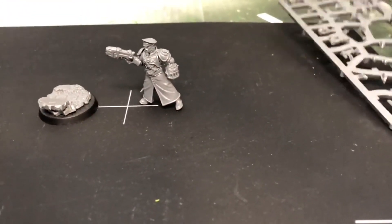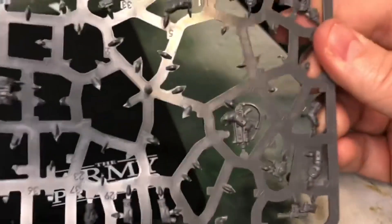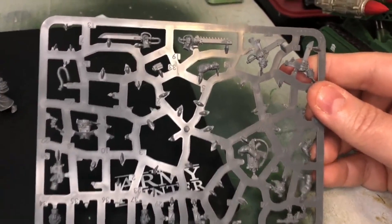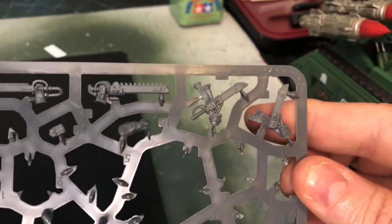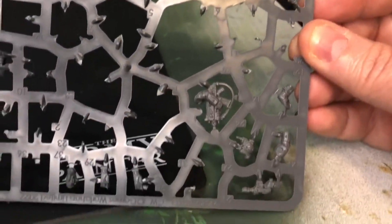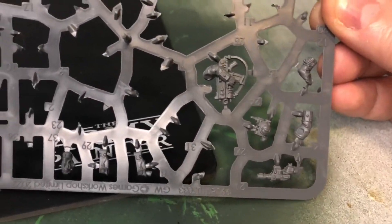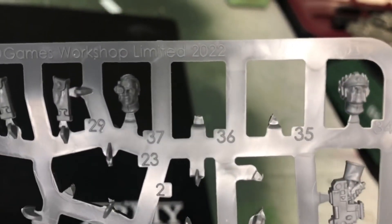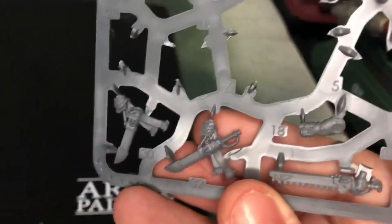You also get a freaking ton of extra options that come with the Castellan. You get an extra chest piece, a couple of swords, some scabbards, a bolter, a laspistol, a bolt pistol, some other belt pieces. I think you also get a couple of extra heads as well. Overall, this model kit is excellent and I recommend it highly.